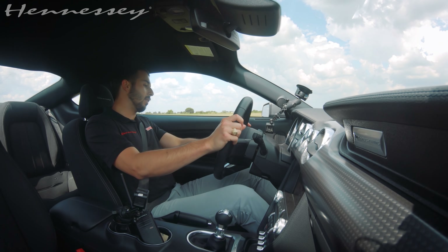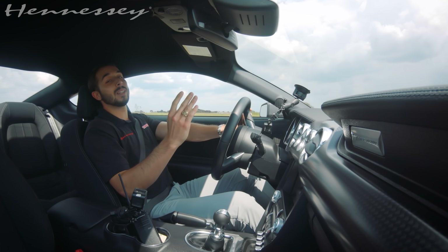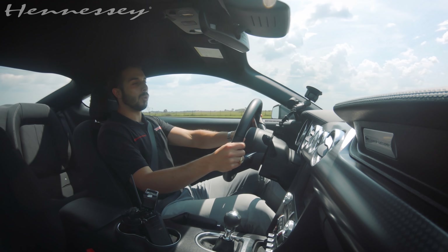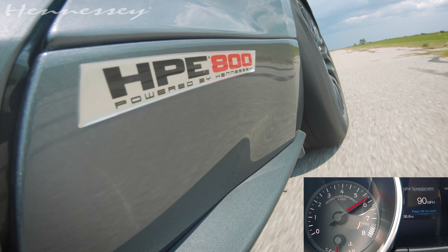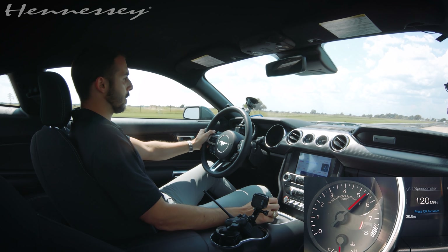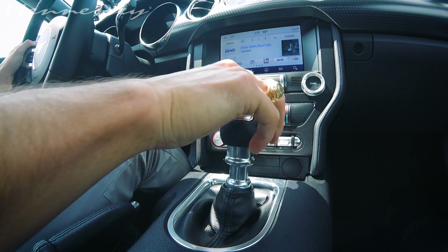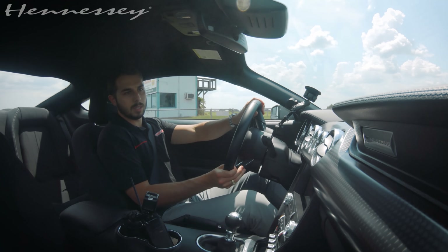The Coyote revs out and redlines at about 7,400, and above 5,000 RPM it really starts to pull. Not quite as much as the 5.2-liter Voodoo in the GT350, but still really nice up-top pull when you get into the powertrain. It's just very nice, very nice to drive. Brakes feel good. It's just a very solid car.